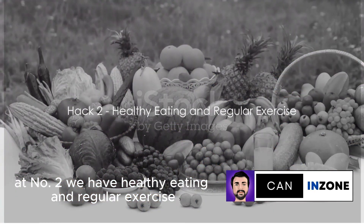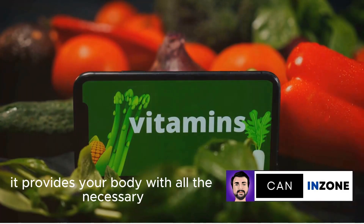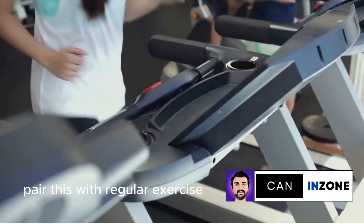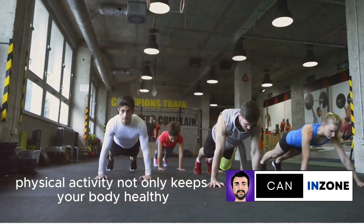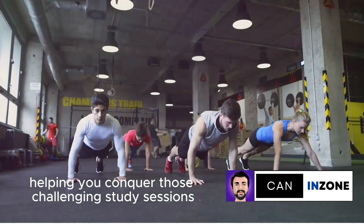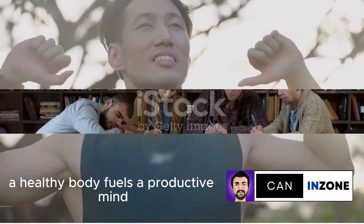At number 2, we have healthy eating and regular exercise. A balanced diet is as essential as your textbooks — it provides your body with all the necessary nutrients to keep your energy levels high. Pair this with regular exercise and you've got a winning combination. Physical activity not only keeps your body healthy, but also sharpens your focus, helping you conquer those challenging study sessions. Remember, your well-being is paramount. A healthy body fuels a productive mind.